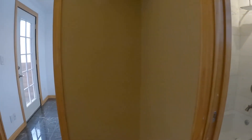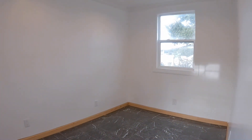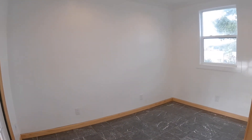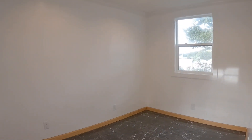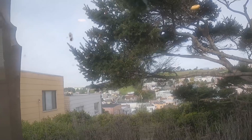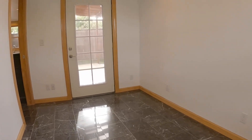And here is the bedroom. The closet is tucked away behind the bathroom. You have a nice, quiet bedroom with double pane windows and a nice view. There are French doors that take you to your private deck.